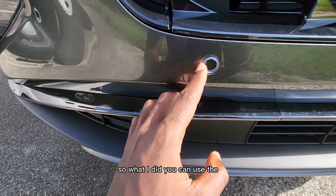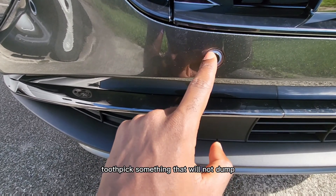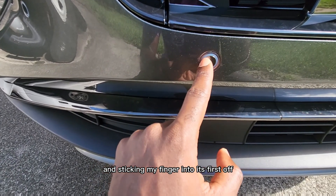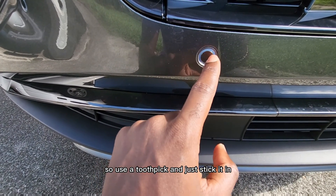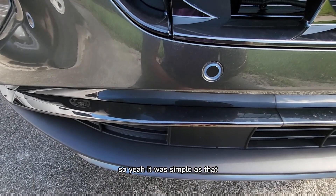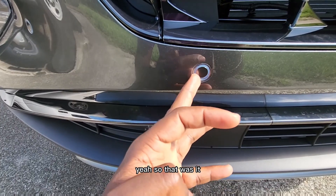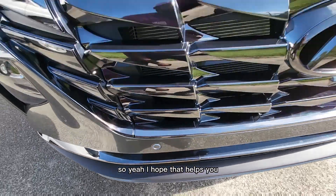So what I did — you can use a toothpick, something that will not damage this portion because it's very soft. You've got to make sure not to damage it. I used a toothpick and just stuck it in, took my time, until it popped out. Yeah, it was simple as that. It's amazing that something this simple could cause a bad reading. I popped it out and that's the fix.